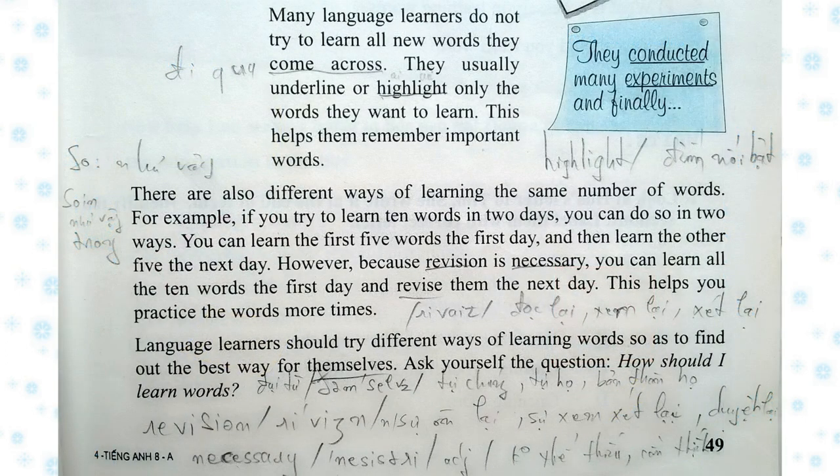Many language learners do not try to learn all new words they come across. They usually underline or highlight only the words they want to learn. This helps them remember important words. There are also different ways of learning the same number of words. For example, if you try to learn ten words in two days, you can do so in two ways. You can learn the first five words the first day and then learn the other five the next day. However, because a revision is necessary, you can learn all ten words the first day and revise them the next day. This helps you practice the words more times. Language learners should try different ways of learning words so as to find out the best way for themselves.